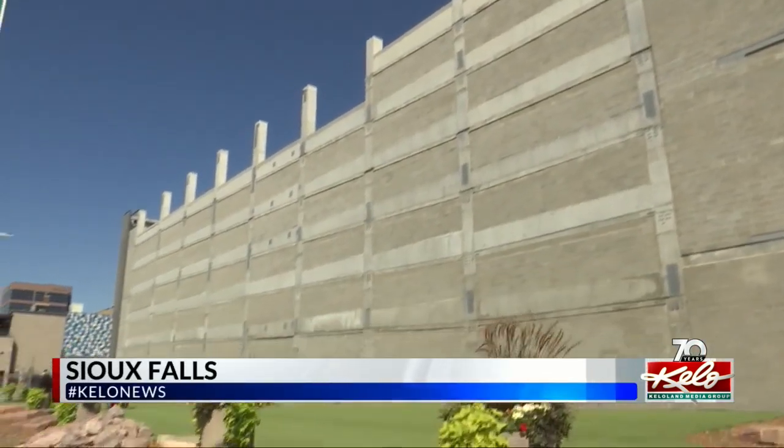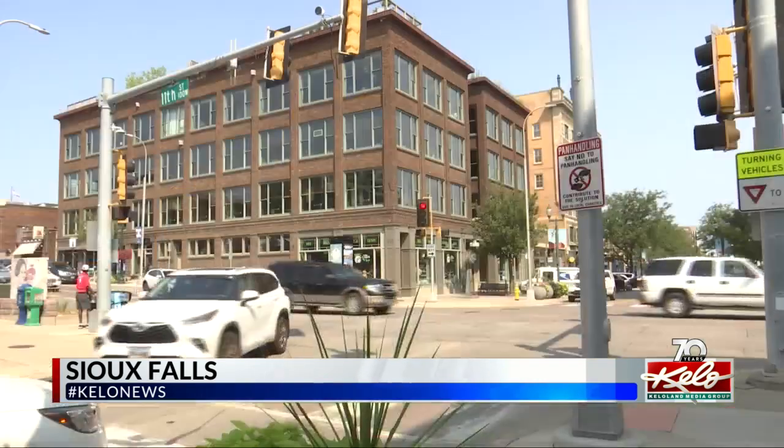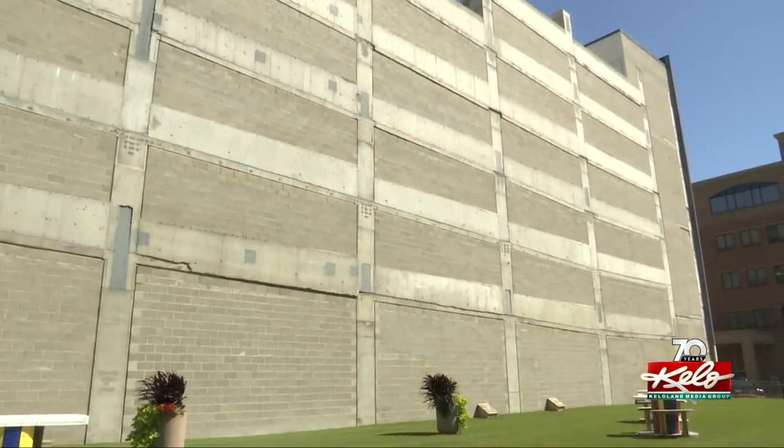The parking garage along 10th Street in downtown Sioux Falls is once again in the news as the city announces a new plan for the exterior. This time the goal is to beautify that big gray wall. Lauren Solick takes a look at the next phase for the parking garage. After opening in July of 2020, this parking ramp has been a bit of a dull feature in downtown Sioux Falls with its big gray wall.